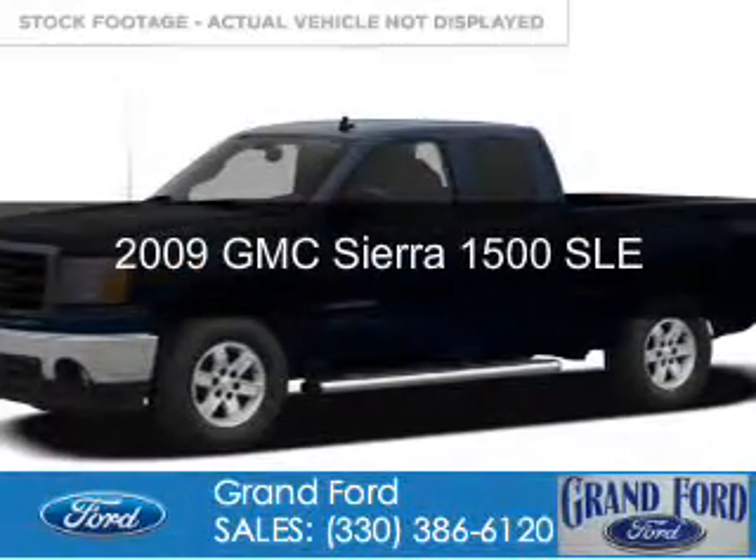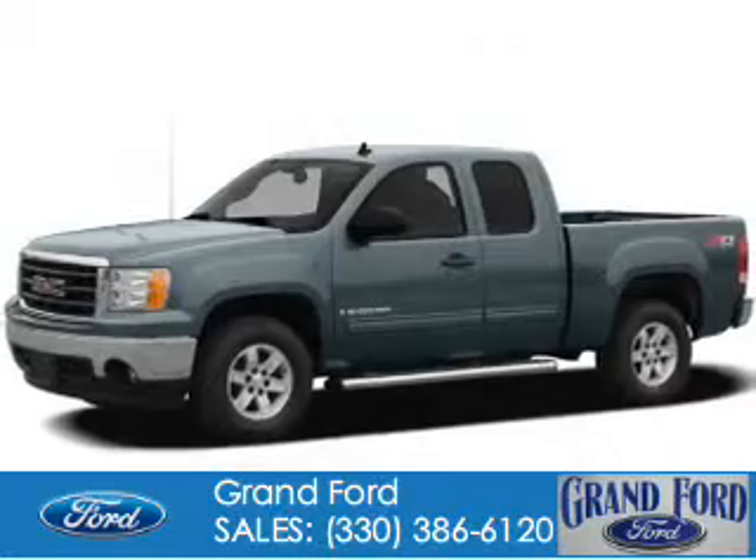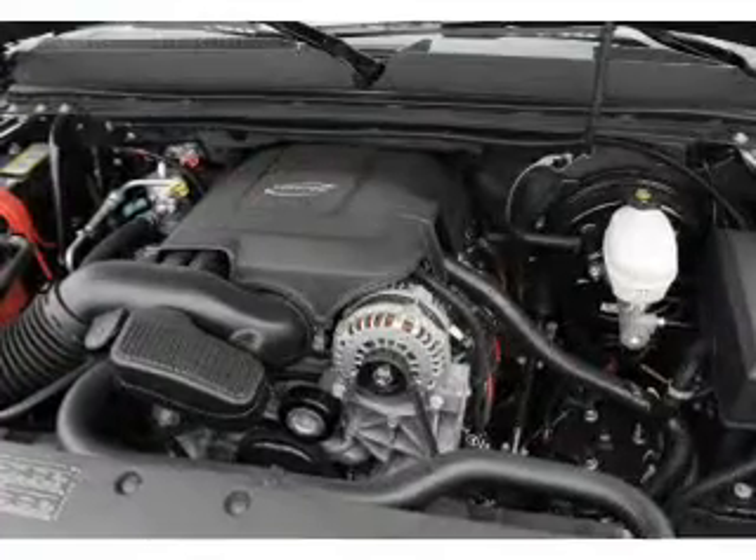This is a used 2009 GMC Sierra 1500. It's powered by four-wheel drive, a 5.3-liter eight-cylinder engine, and an automatic transmission.